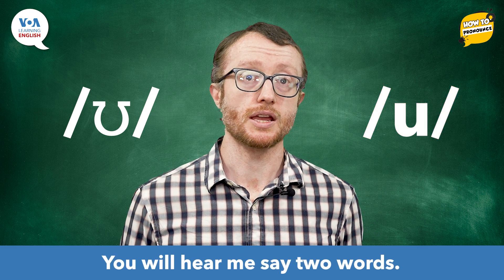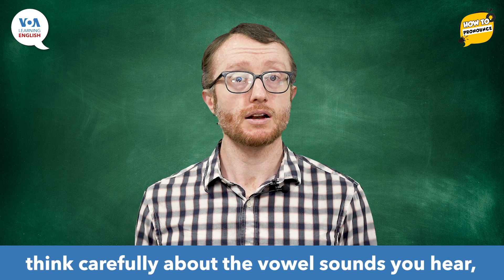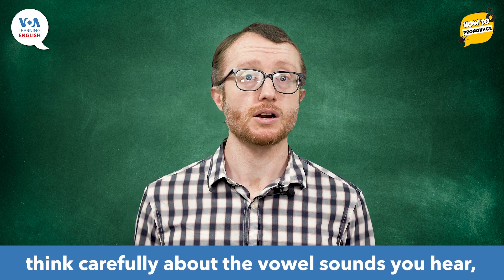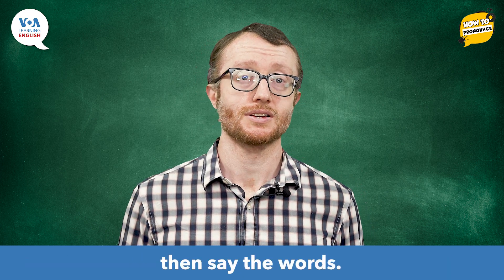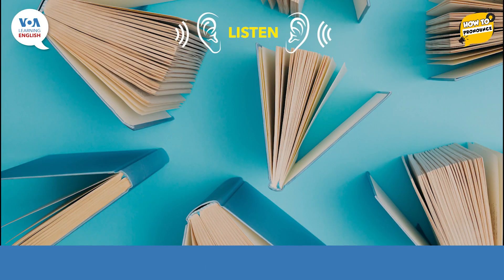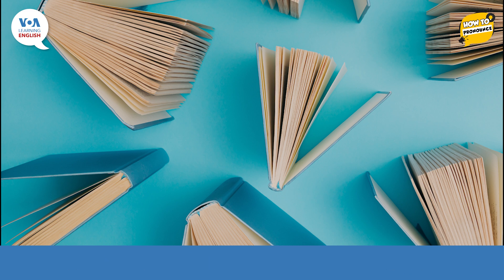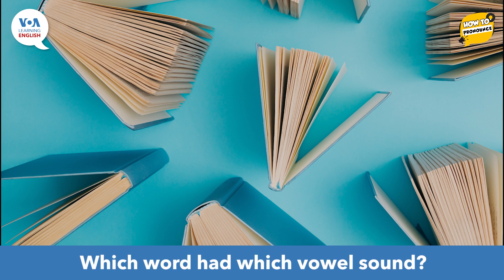You will hear me say two words. Listen to what I say. Think carefully about the vowel sounds you hear. Then say the words. Let's start. Blue book. Blue book. Now think carefully about the vowel sounds you heard. Which word had which vowel sound?